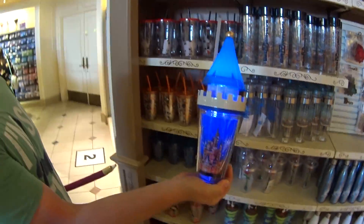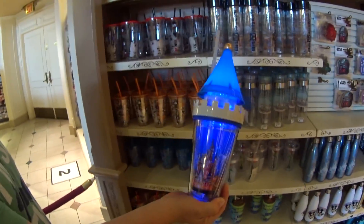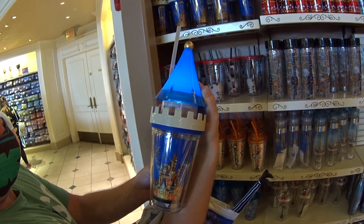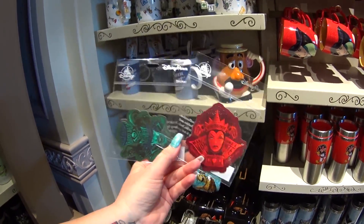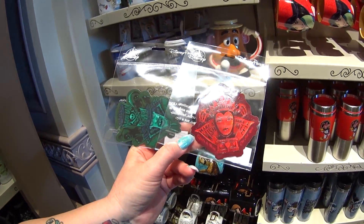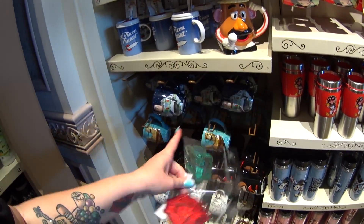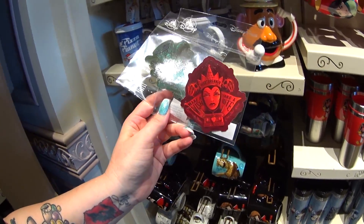This is one cool cup — $24.99. It has a castle on it, a night sky. It flashes, it lights up, and it changes colors. It has different modes with different light effects. I showed some stickers in my What's New video from World of Disney a while back — I just saw these new ones. One is the Evil Queen and the other is Dr. Facilier. They are stickers — beautiful stickers — $4.99. You can do all kinds of things with them.